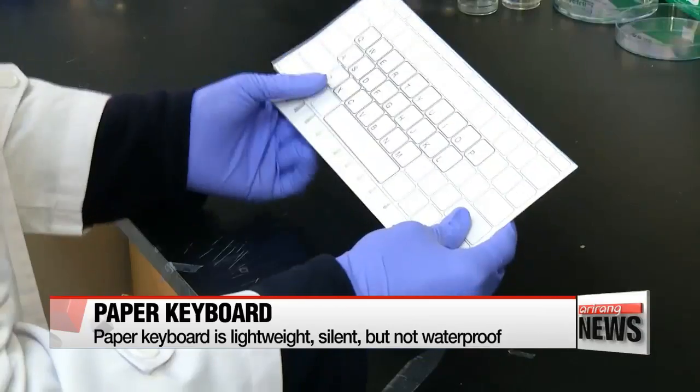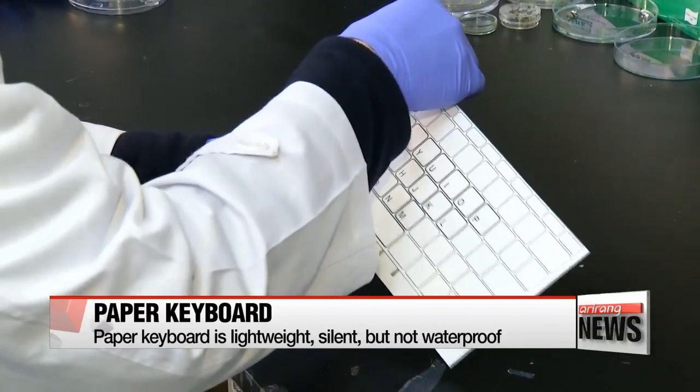Once the paper keyboard has been coated with an electrical insulator — the final process — you can type on it just like on a computer.